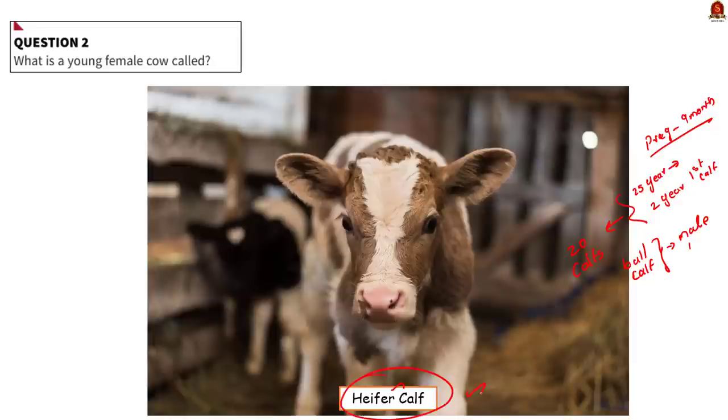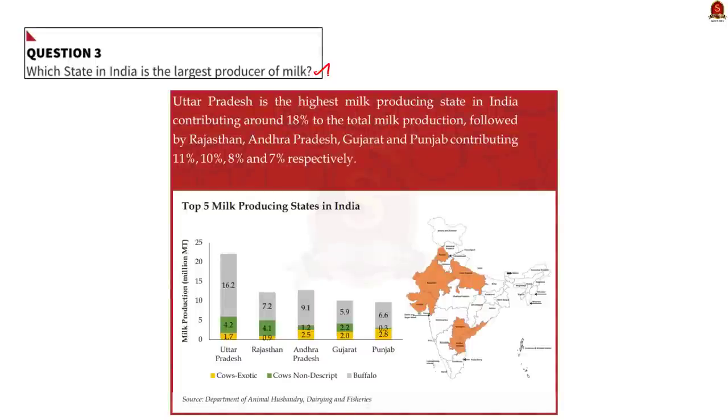Moving on to the next question: which state in India is the largest producer of milk? According to the Ministry of Food Processing Industry, Uttar Pradesh is the highest milk producing state in India, contributing around 18% to total milk production. They are followed by Rajasthan at 11%, Andhra Pradesh at 10%, Gujarat at 8% and Punjab at 7%.